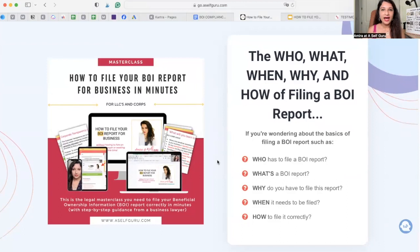If you're wondering who has to file this report, why you have to file it, what to include in the report, when it needs to be filed, and how to file it correctly — I've got you covered.